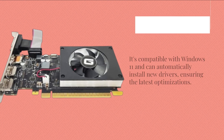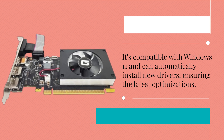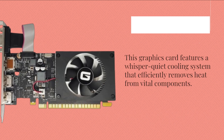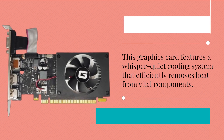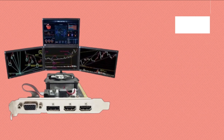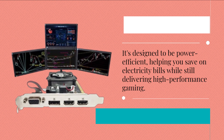It's compatible with Windows 11 and can automatically install new drivers, ensuring the latest optimizations. This graphics card features a whisper-quiet cooling system that efficiently removes heat from vital components. It's designed to be power-efficient, helping you save on electricity bills while still delivering high-performance gaming.